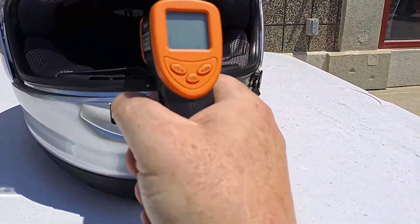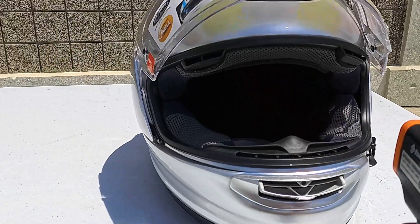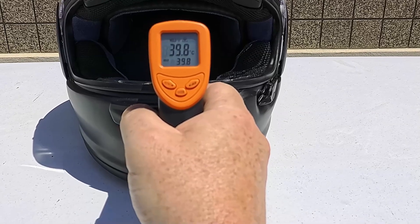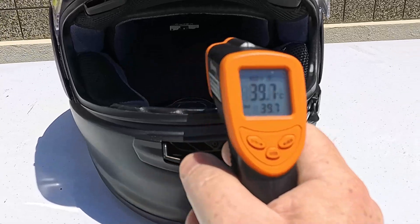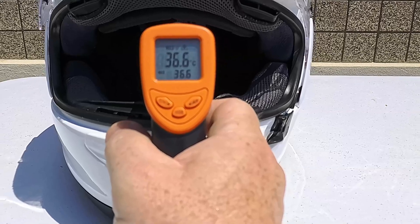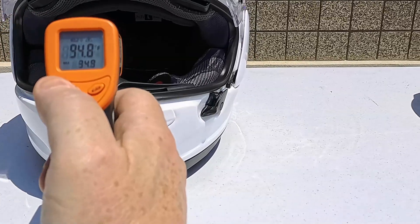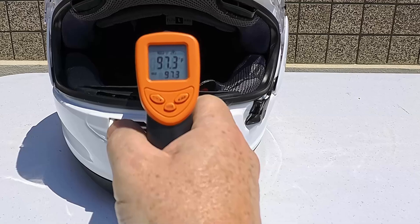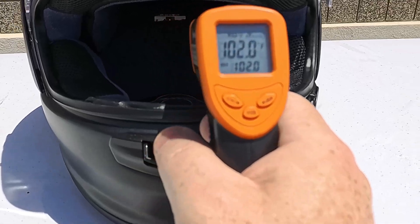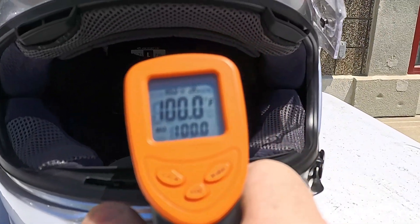Now let's go inside the helmets in Celsius, shooting directly. Silver helmet inside: 37.4°C. Black helmet inside: 39.8°C — that's only 2°C warmer inside; some of that is your insulation. White helmet inside: 36.6°C. Switching to Fahrenheit: inside the white helmet with visor open, 97.3°F. Black helmet inside: 102°F. Silver helmet inside: 100°F.